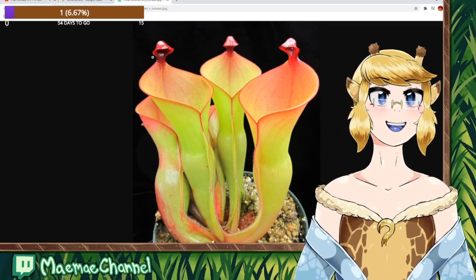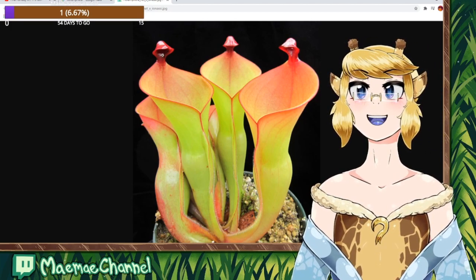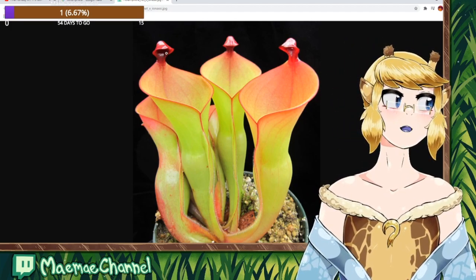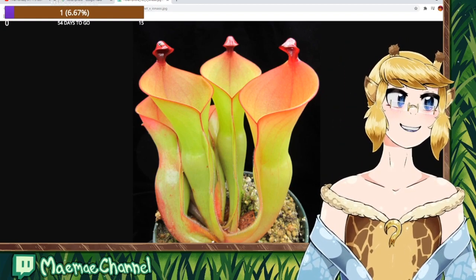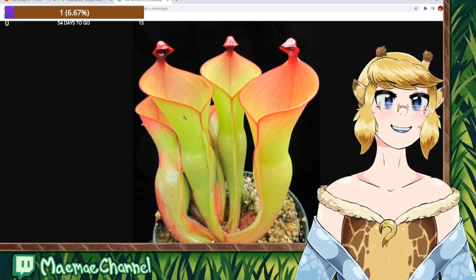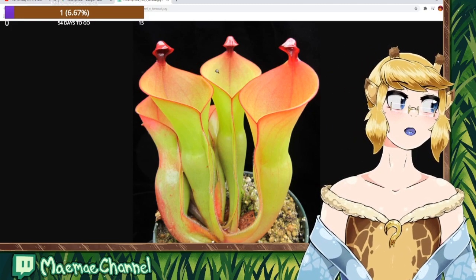They have this strange little thing up here which is covered in a sweet, sort of intoxicating nectar. It makes the bugs drunk when they suck on it, and then they fall into the pitcher more easily. And it smells very sweet, which lures the bugs in. They are super exciting.